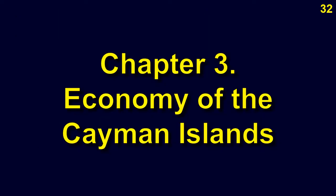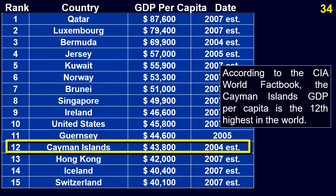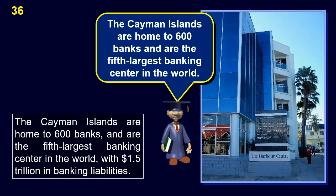With an average income of around $44,000, Caymanians enjoy the highest standard of living in the Caribbean. According to the CIA World Factbook, the Cayman Islands' GDP per capita is the 12th highest in the world. Tourism accounts for 70 to 75% of annual GDP. Of the millions of tourists who visit annually, 99% visit Grand Cayman. Georgetown also serves as a major cruise ship port, bringing in 4,000 to 22,000 tourists a day, five days a week.